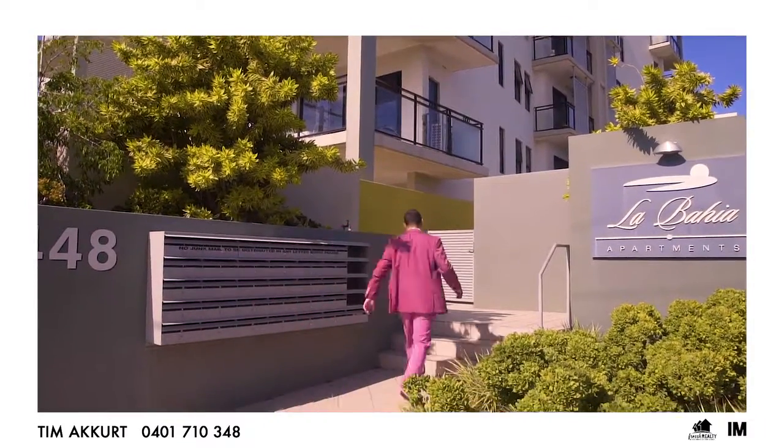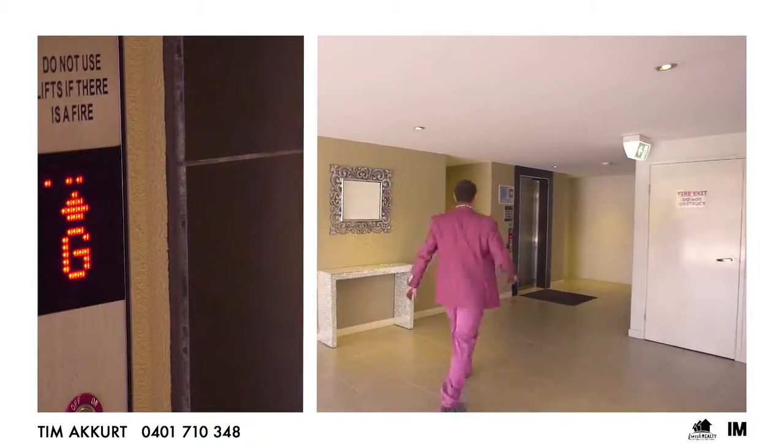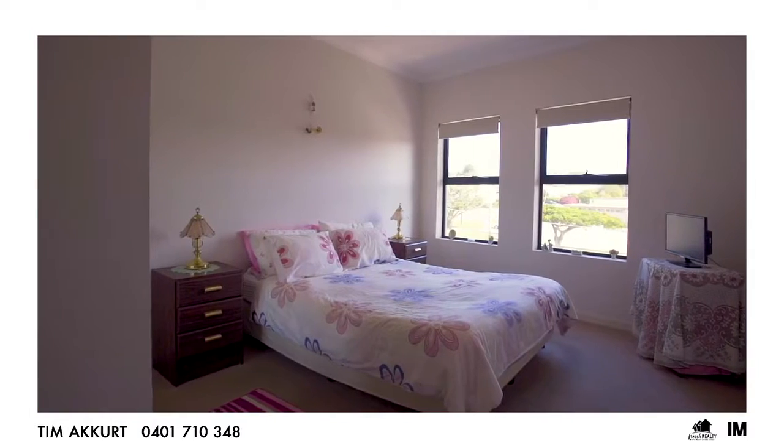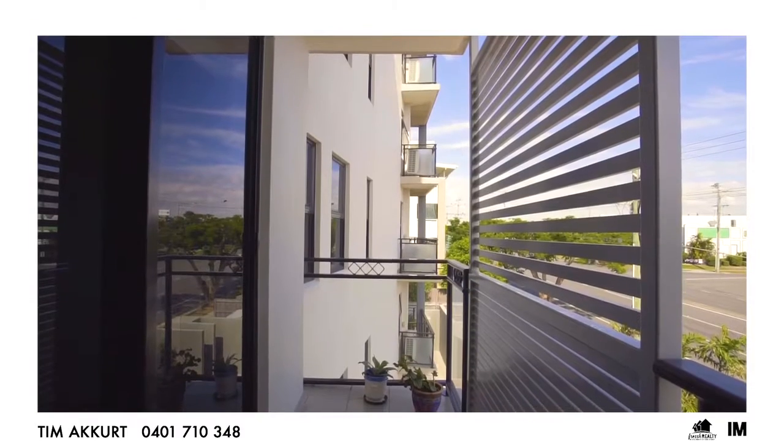As you walk in, you'll notice that this complex offers great security and all the modern conveniences right from the get-go. Inside has two great bedrooms — the master serviced by its ensuite, and the other room serviced by its own balcony.